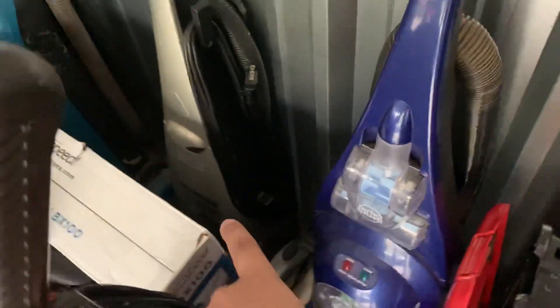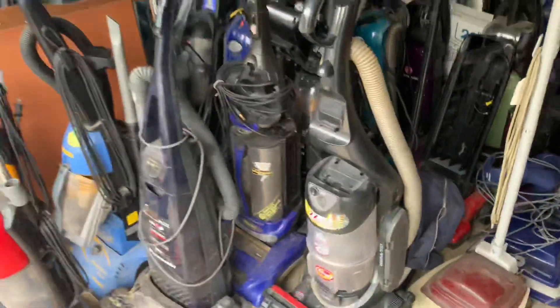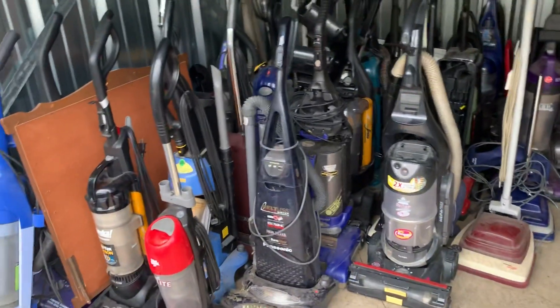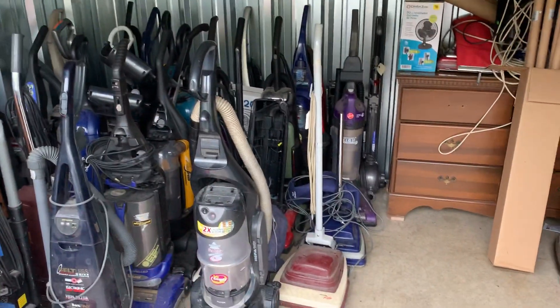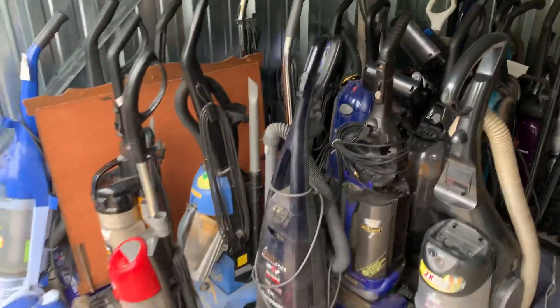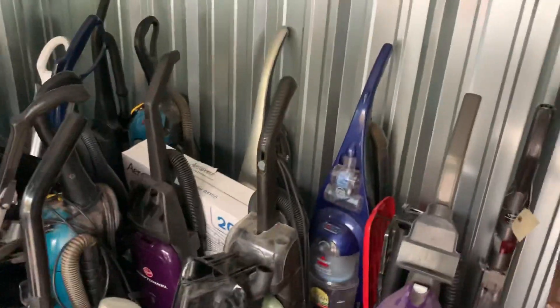I do have some wind tunnel videos up but I'm willing to do more wind tunnel videos. I'd also be willing, if I can find out if it works, to do a video of the Boss back there — the bagged one. If anything else catches your eye, let me know — I might pin a lower-end Bissell against one of my nicer Hoovers or Eurekas as a comparison.